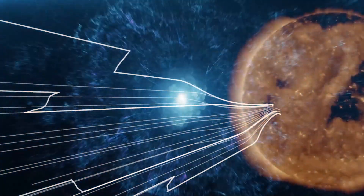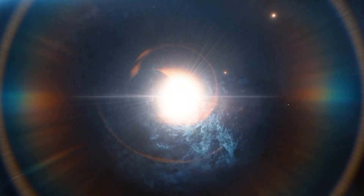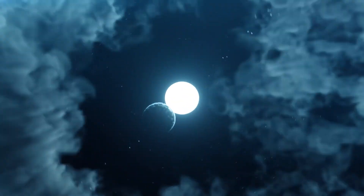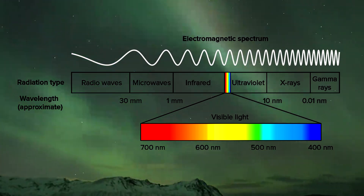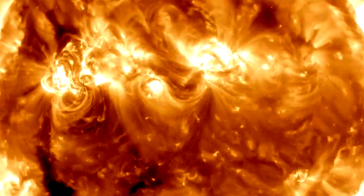As we venture further, witness the dramatic coronal mass ejection — a violent expulsion of plasma into space. The Solar Dynamics Observatory, armed with a 30 nanometer wavelength, unveils the intricate structures shaping the Sun's outer layers.